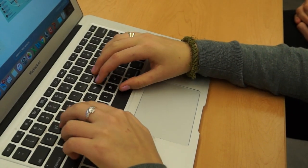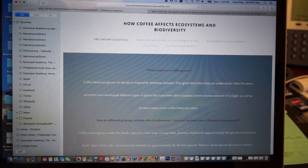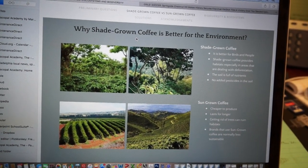When students build a website, they can ask scientific questions and then use a variety of sources to answer the questions. So they can research, they can conduct their own investigations, and then they can evaluate all that information.